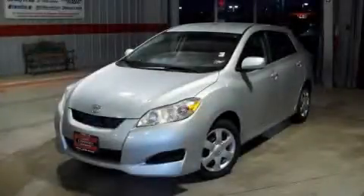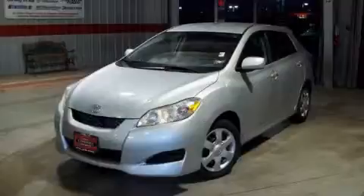Another fine vehicle offered by Classic Toyota. This is a 2009 Toyota Matrix, a small car with big personality.